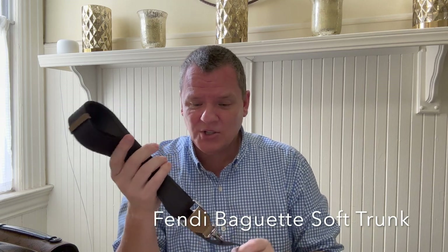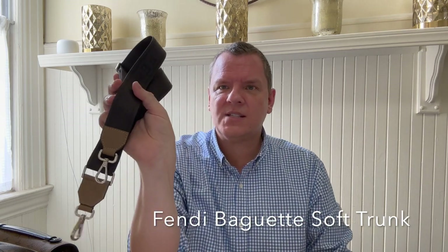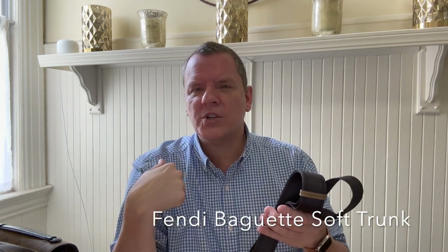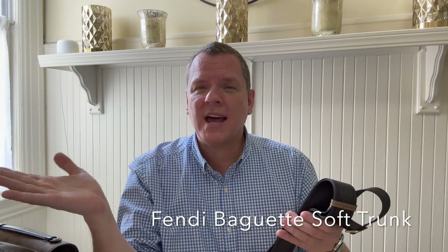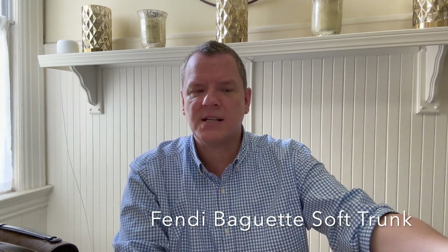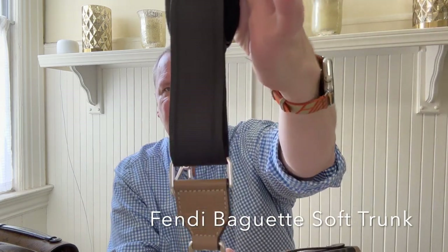I've got a little extra weight on me too. So if I do want to wear a bag crossbody, this works wonderfully. I typically wear my bags just over the shoulder. But sometimes if I'm traveling and I'm in an area I'm not familiar with, I'll wear it crossbody just to feel a little bit more secure.